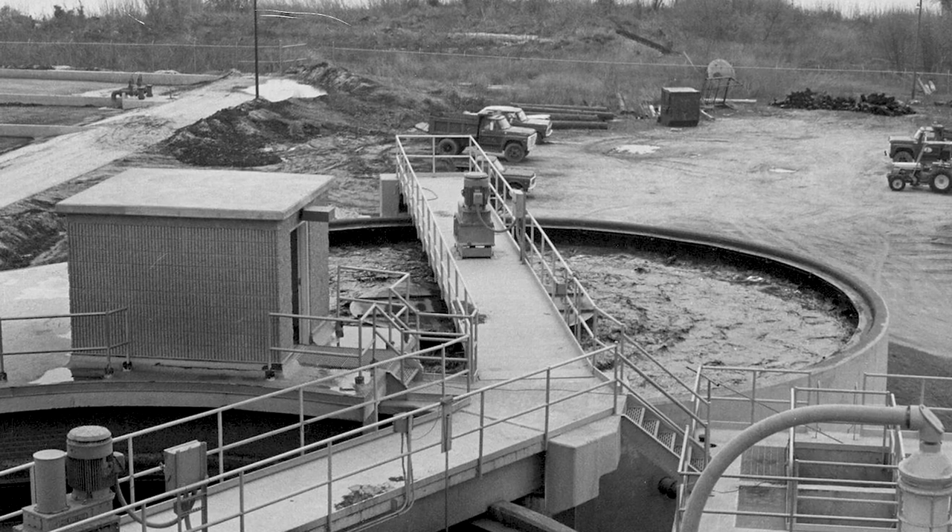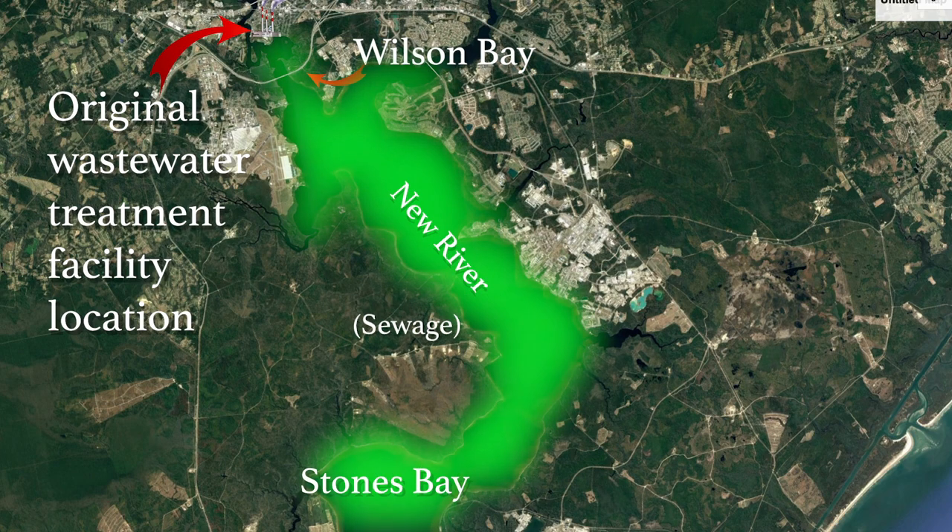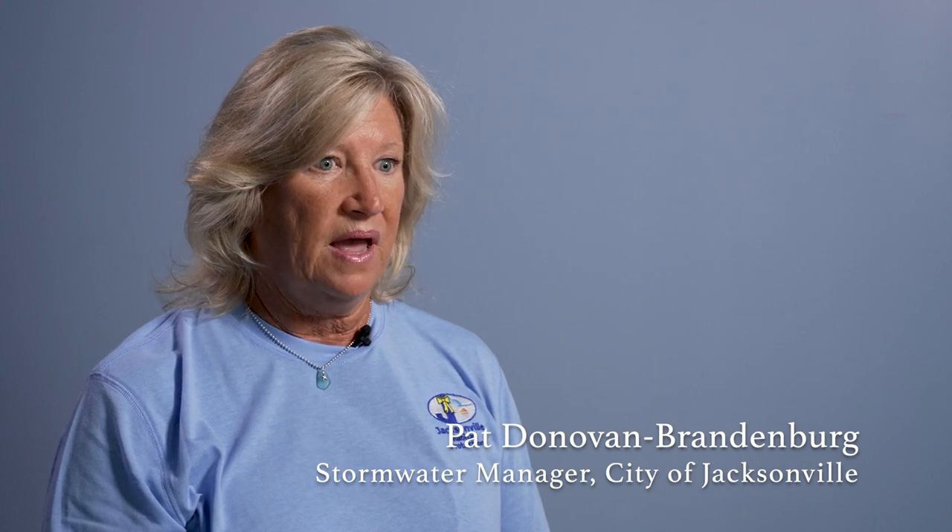The wastewater treatment facility covered up all of the hard substrate between Wilson Bay and Stones Bay. 50 years worth of soft organics covered up every piece of hard habitat between here and there. When I first started working on Wilson Bay, the bacteria levels were so high that I actually had to work in a hazmat suit. That was fun in July and August.